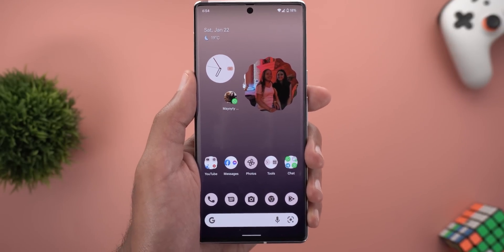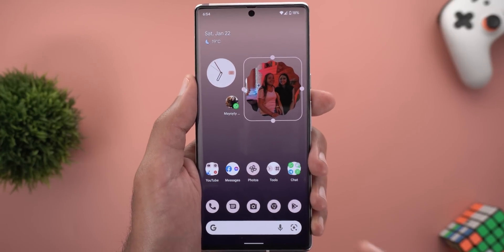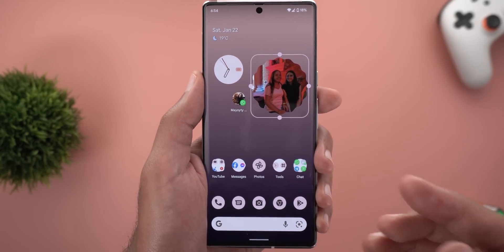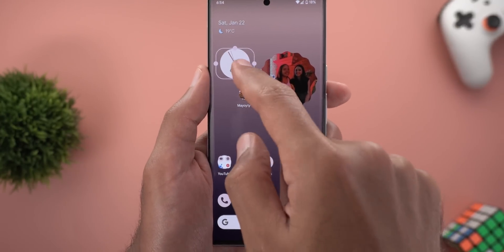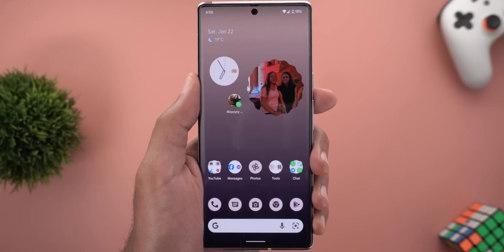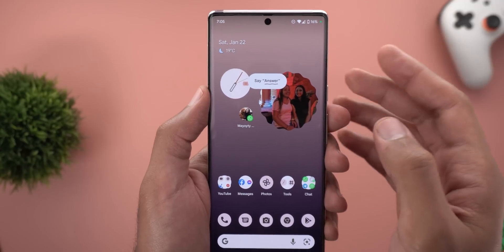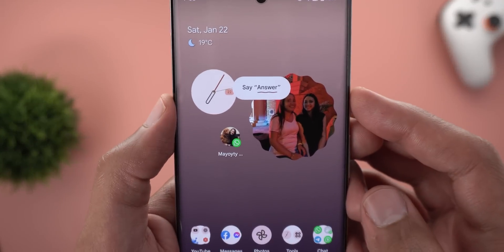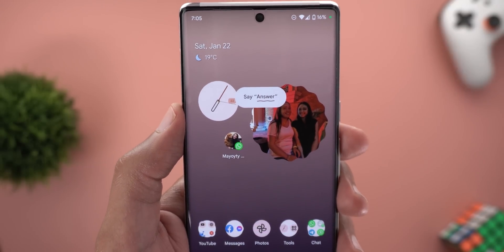I also spotted inconsistency in widgets: when you tap and hold the Google Photos widget there's no edit button to change its shape, but the Clock widget does have an edit button — so I'm not sure why the Google Photos widget is left out. Finally, if Do Not Disturb is activated and I'm using the Quick Phrases feature, the call notification won't appear, but the Quick Phrases bubble still shows on screen.